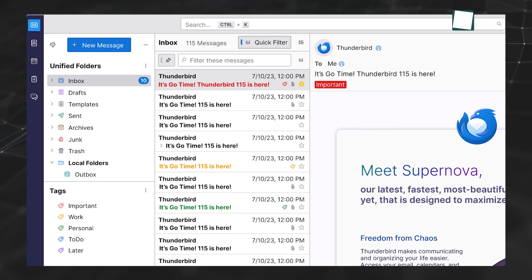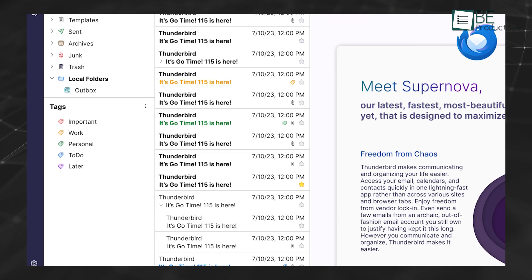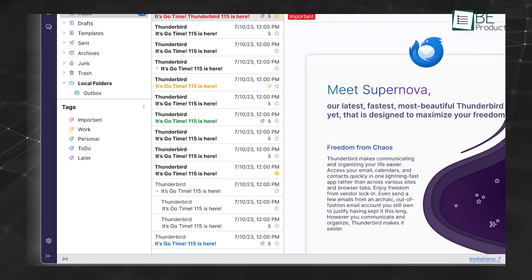The app now runs faster, handles large email archives more smoothly, and feels more stable overall.